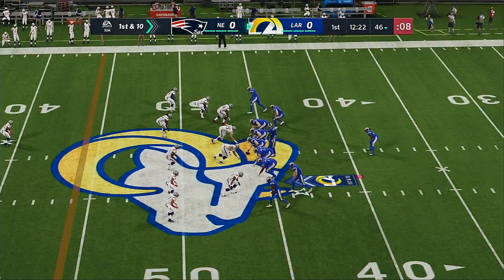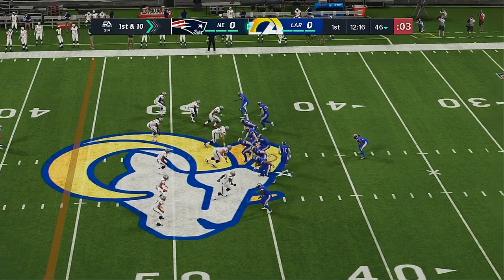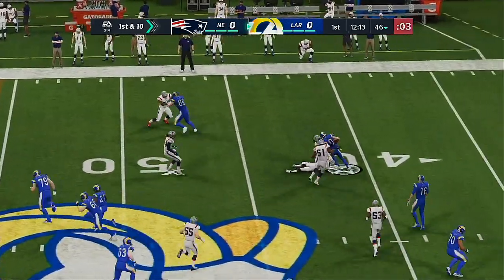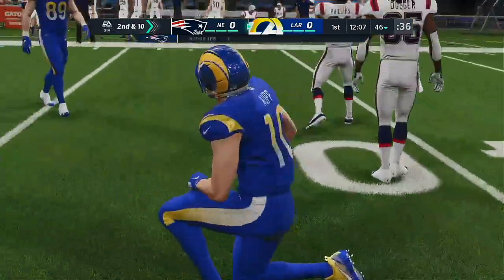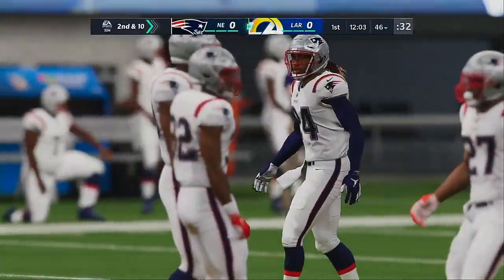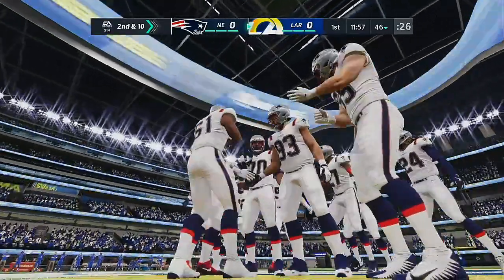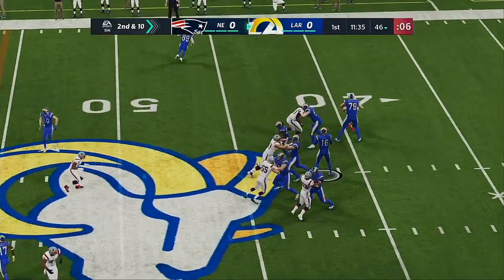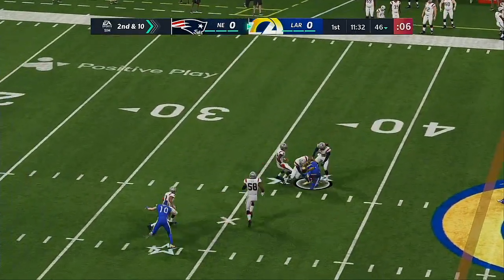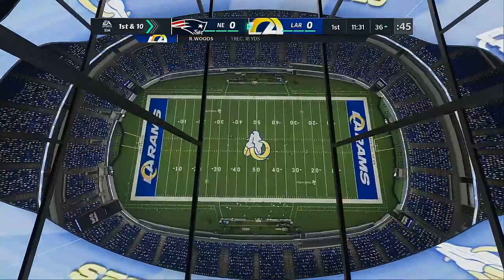A couple of first downs to kick off the drive. Here's first and ten up at the 46. They go with the sweep — this is Kupp — and they're going to stop him right at the line of scrimmage. Just no cutback lane to be found whatsoever. Second and ten. Nice job there — all 11 guys on defense diagnosing the jet sweep and putting it down. Here's second and ten, and Goff throws to the open receiver, Robert Woods, who's got another first down as the tackle's made at the Patriots 36.